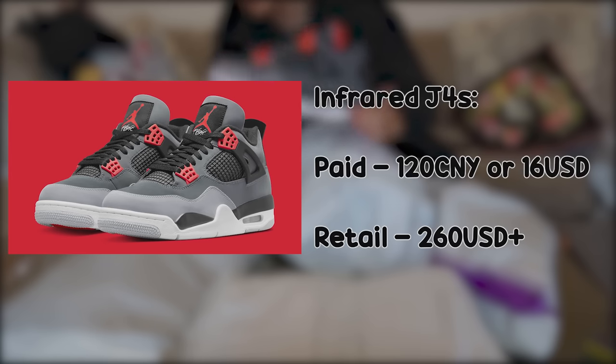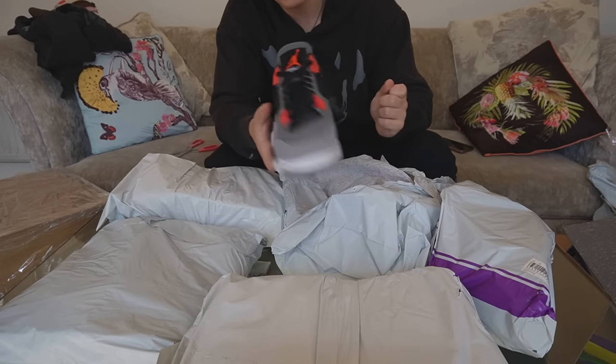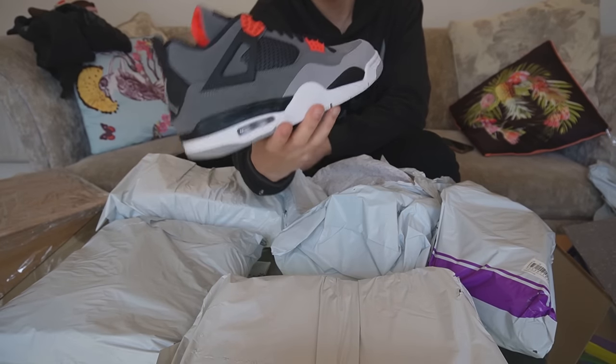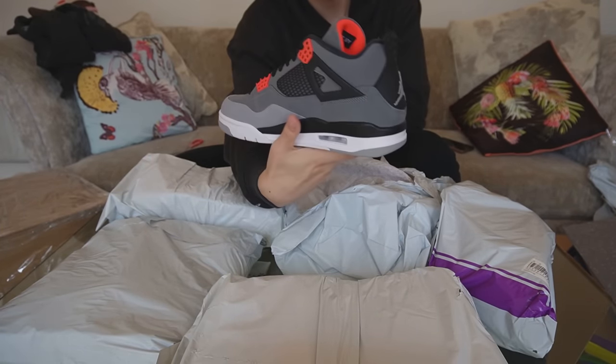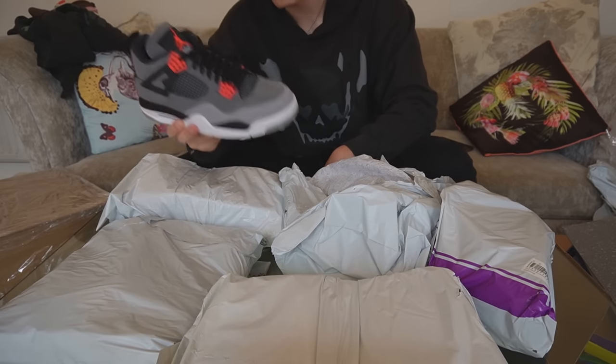Here we have the folded-up shoe boxes, which are surprisingly heavy — at least a kilogram easily. So if you don't need boxes, don't keep them. First up, I have a pair of Jordan 4 Infrareds, which I managed to get on sale — 121 yuan for these shoes, which is around 15 pounds. The link is dead, so I can't give you the link unfortunately. Sorry, guys.